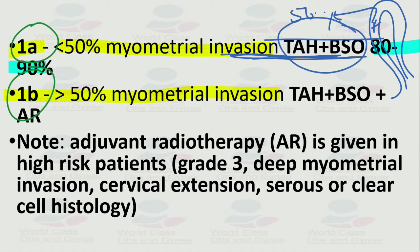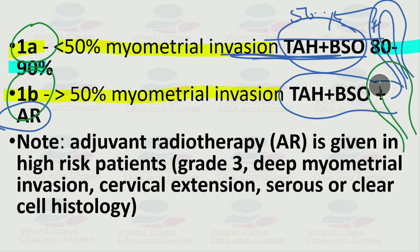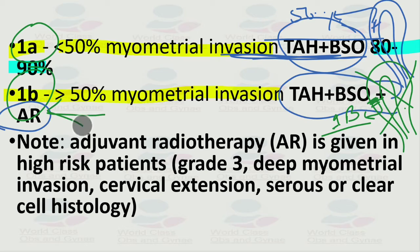For stage 1b, in addition to TAH and BSO, we also give adjuvant radiotherapy. If the tumor involves more than 50 percent of the myometrium, we not only remove the uterus but also give radiotherapy. Importantly, this is adjuvant radiotherapy, not standard radiotherapy.